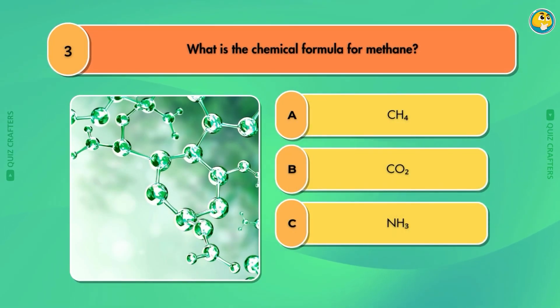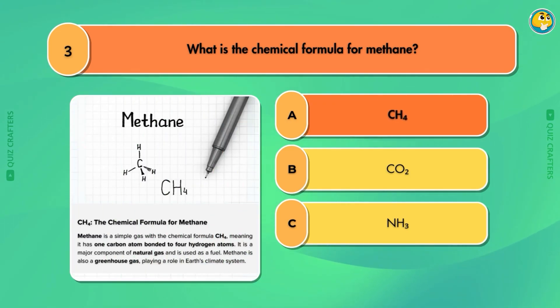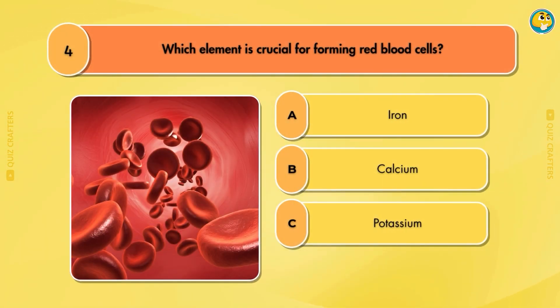Ice. What is the chemical formula for methane? CH4. Which element is crucial for forming red blood cells? Iron.